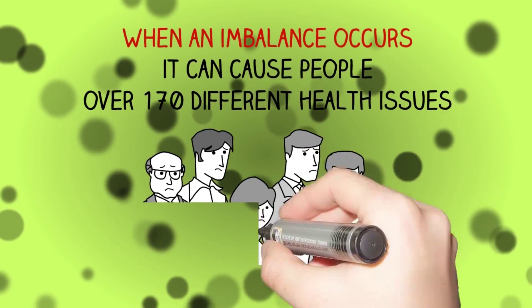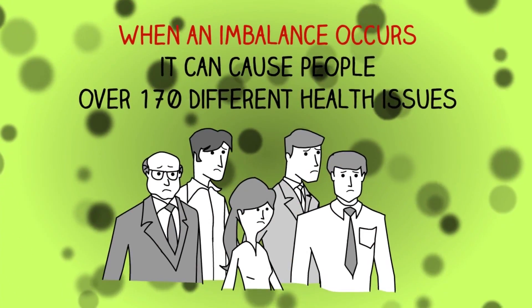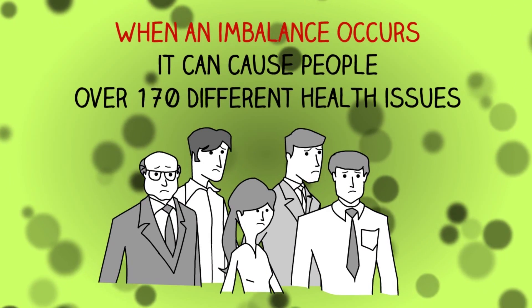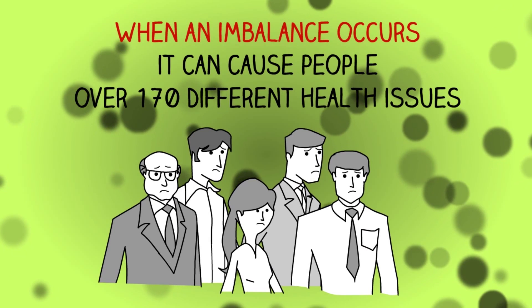However, when this ratio becomes imbalanced, it can lead to an array of health problems. In fact, there are more than 200 studies linking inadequate probiotic levels to more than 170 different negative health issues.